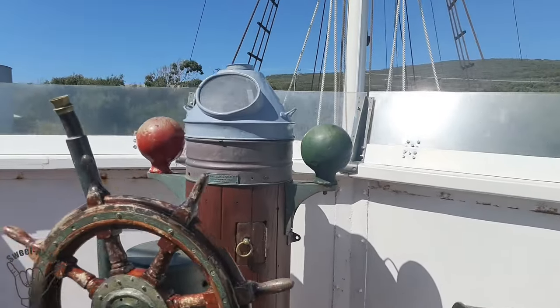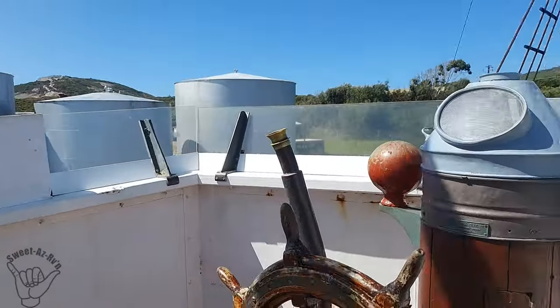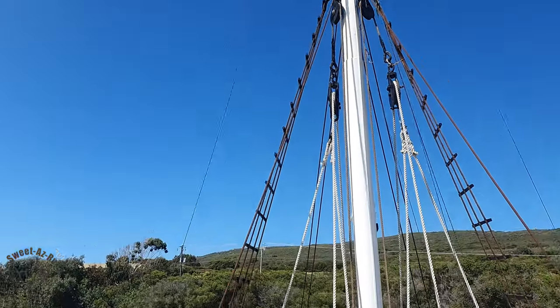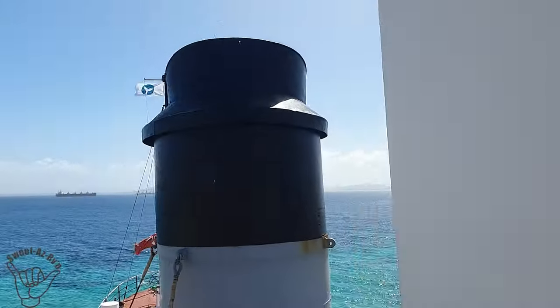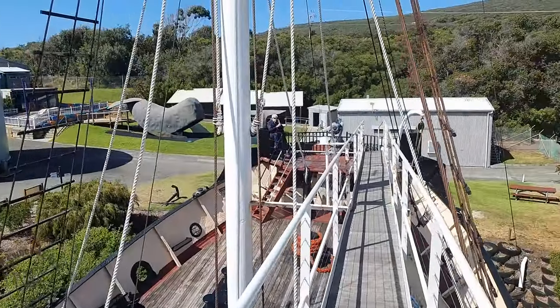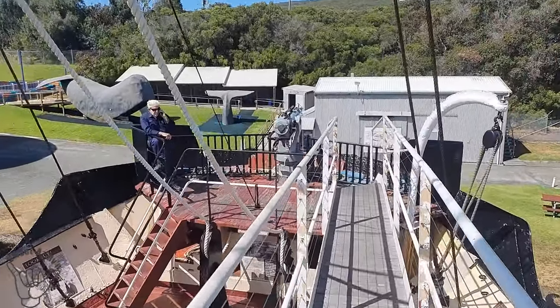I've made it to the top — the outdoor steering area. There's the old wheel, and the compass would live in there somewhere. And then you've got the crow's nest — that's the word I wanted. And the harpoon down the front. There's also the sonar cabin up here — the operator could talk to the captain on where to steer, using sonar from up high. There's a platform that enables you to run down towards the harpoon, so obviously you had to react pretty fast.